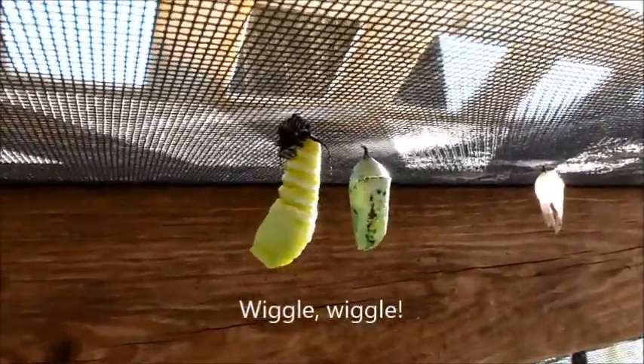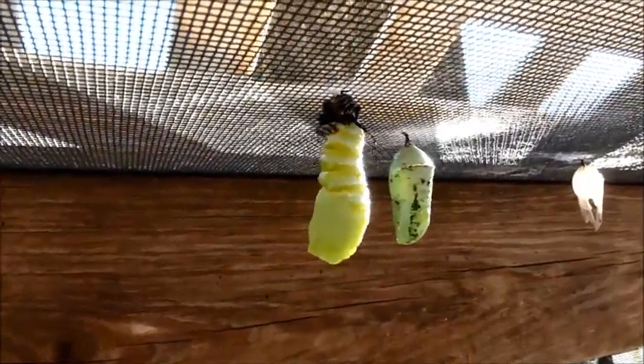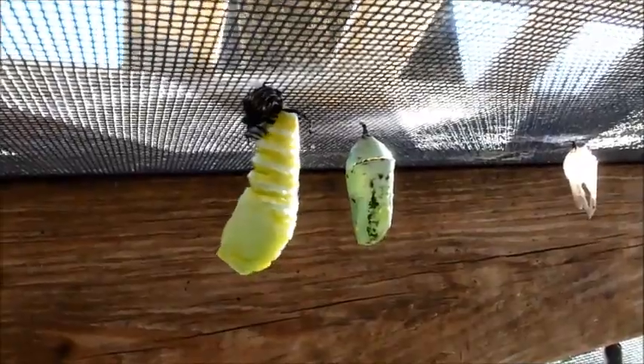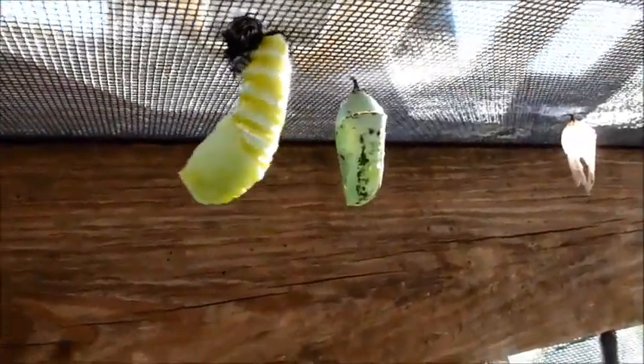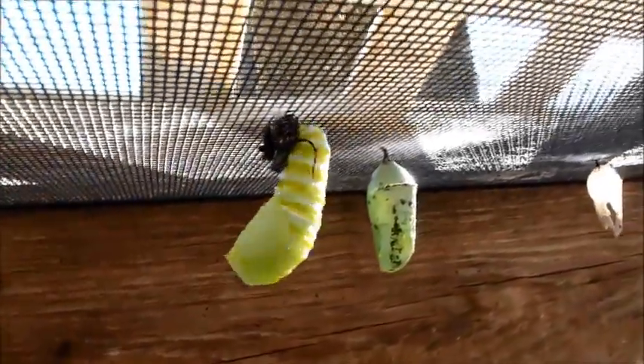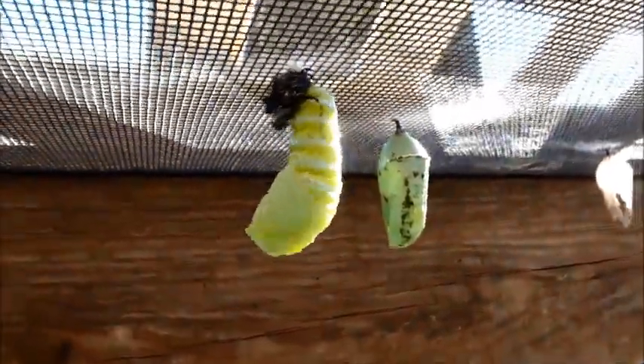It's just amazing - it goes from a hanging J caterpillar into the chrysalis stage. You can see that's the skin at the top, and after a bit that's going to fall off.